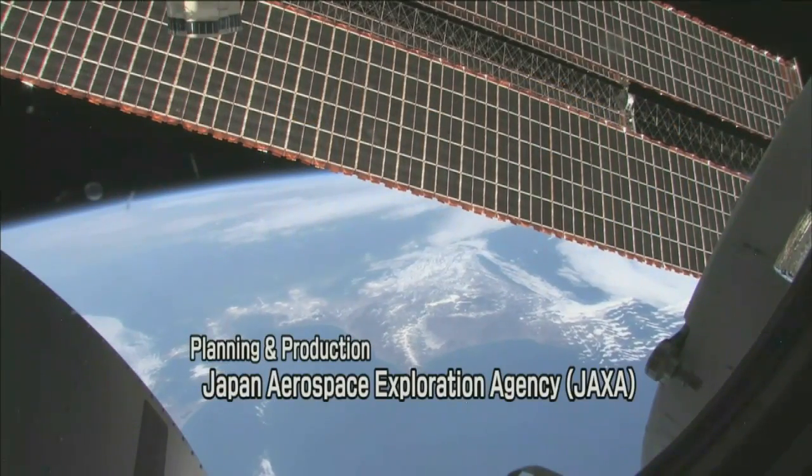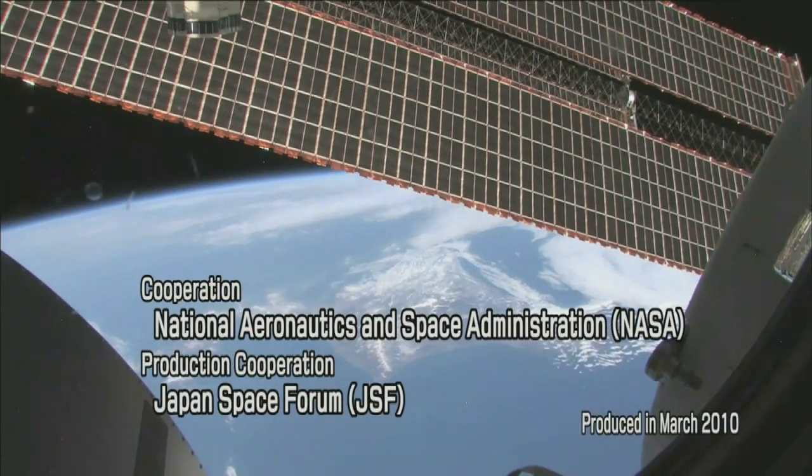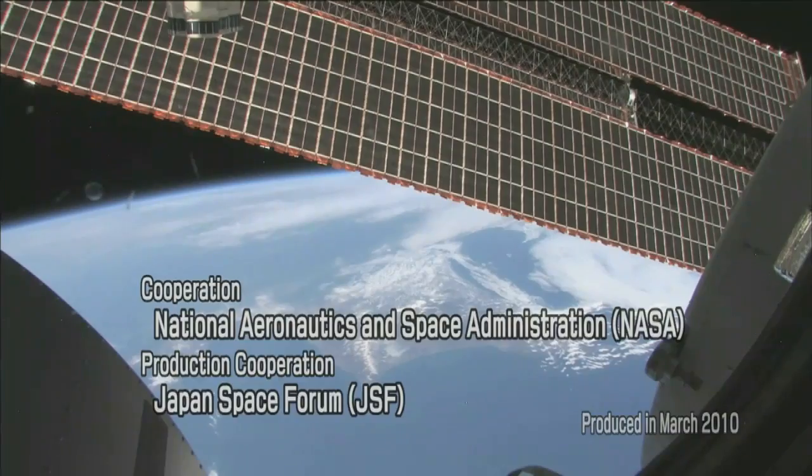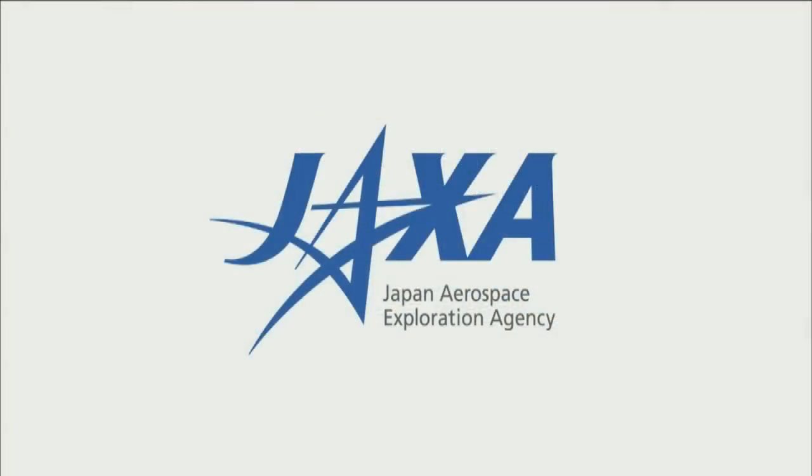JAXA is aiming for further advances in the aerospace field in Japan. Reaching for the skies, exploring space — JAXA.